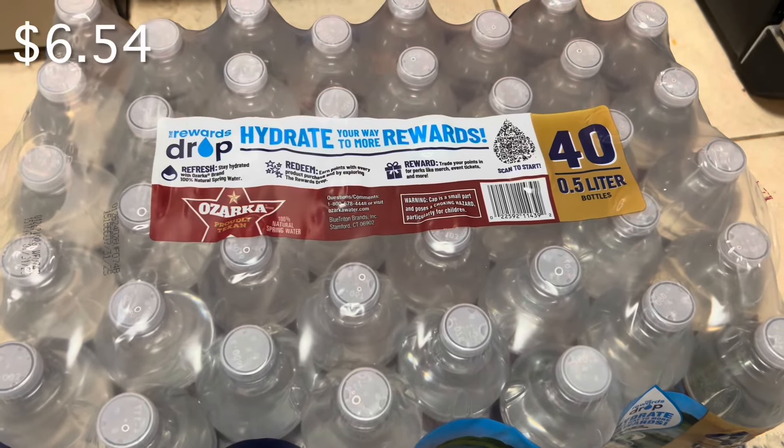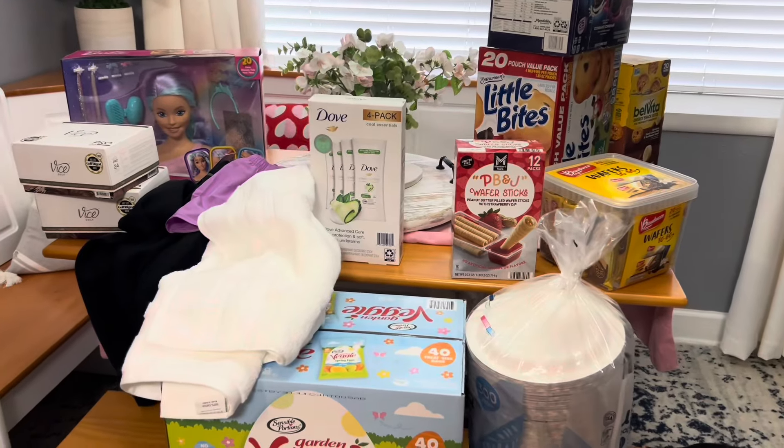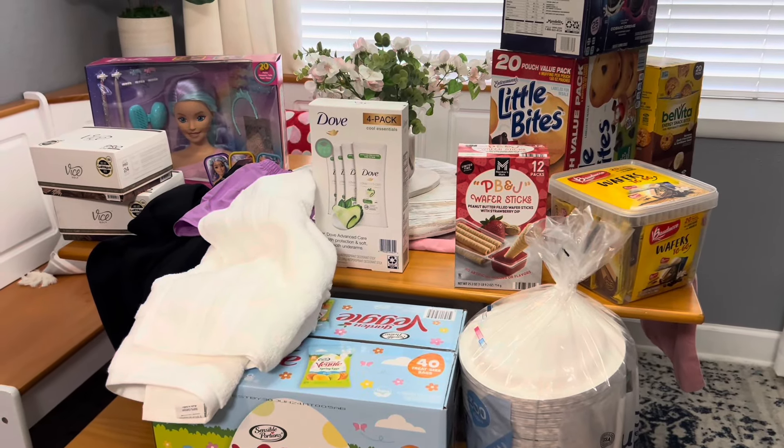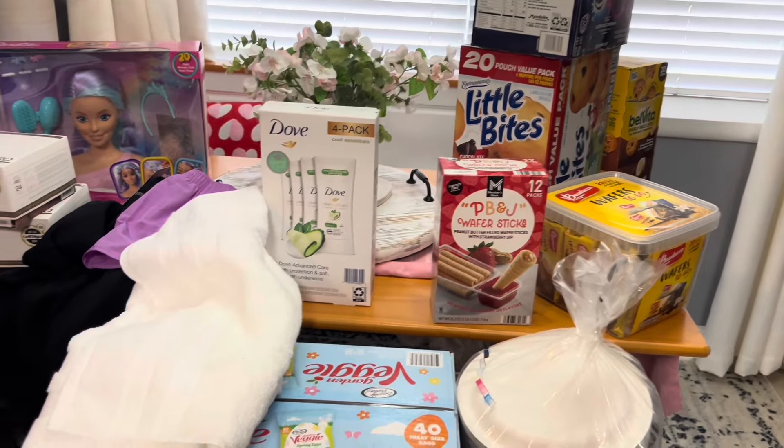This is for us for the weekend — a carrot bar cake — and then I got some cool ranch and spicy nachos. I also got a 40-pack of water. My kids are going to be out for Mardi Gras break, not this coming week but the following week, so I wanted to get a couple of snacks for them.